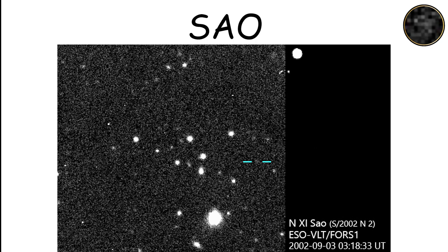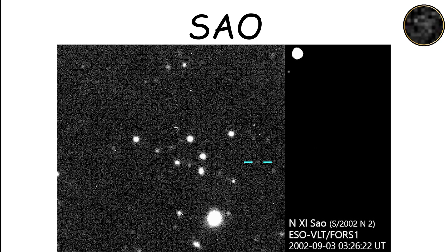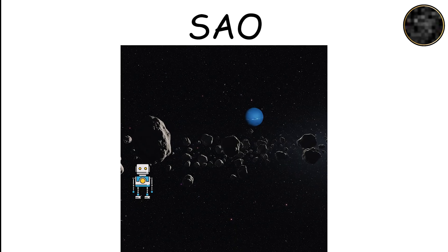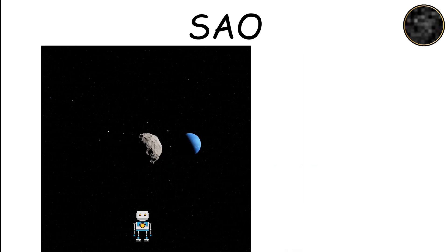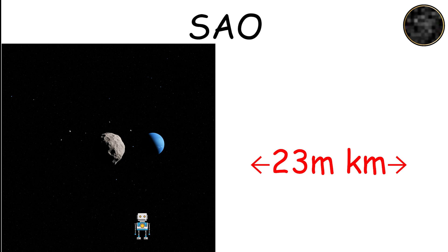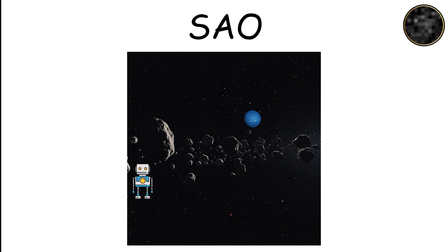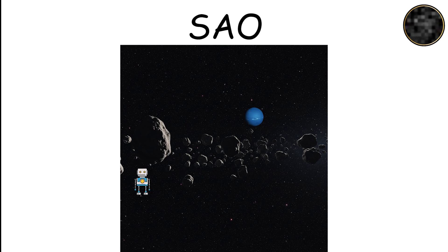Sao, discovered in 2002, is a small irregular moon measuring around 30 kilometers across. It shares a family of moons with similar orbital traits, orbiting Neptune at distances of approximately 23 million kilometers. Sao's irregular orbit suggests it too was likely captured by Neptune's gravity, adding to the mystery of Neptune's outer moons.